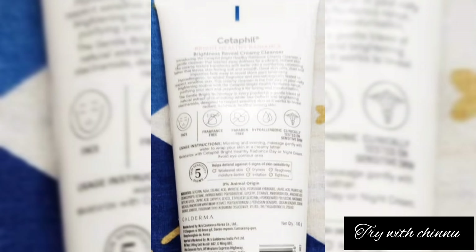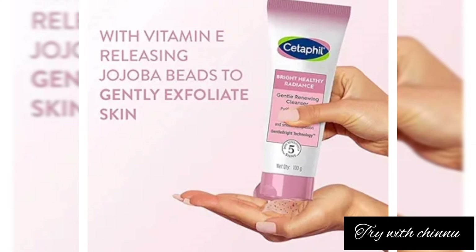If you wash your face with it, it is very safe. The key ingredients include Vitamin E, glycerin, and niacinamide. It is also hypoallergenic, so it should not create allergies.